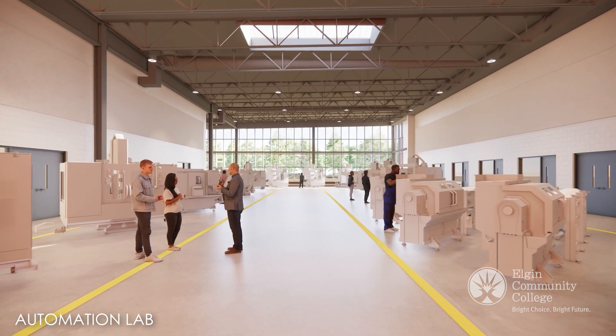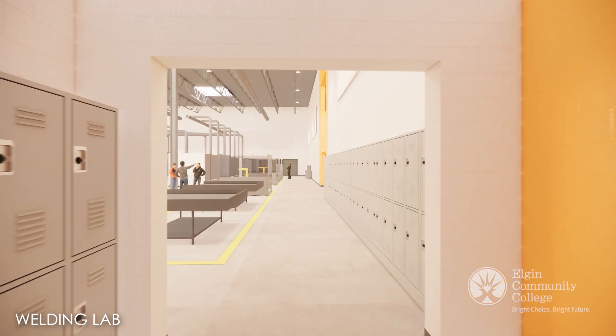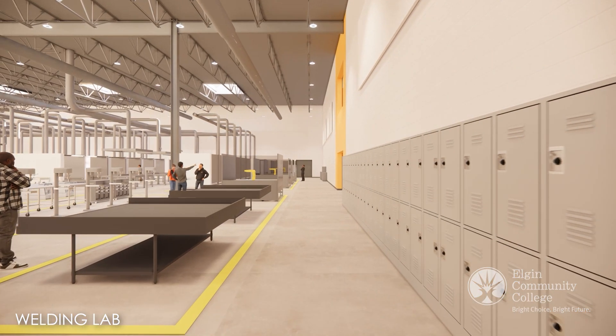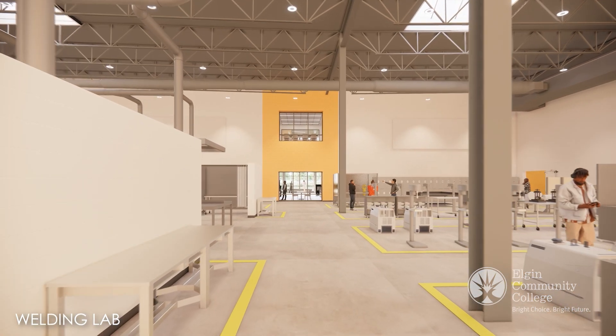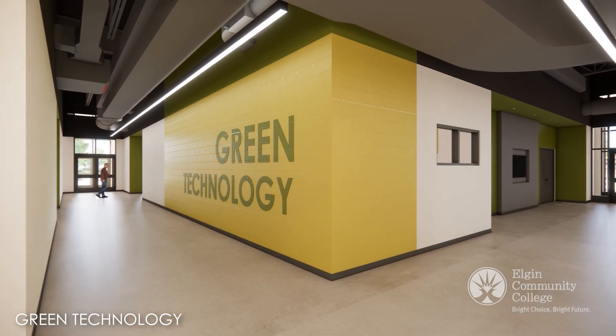This facility is designed to meet the needs of today's industries. From robotics and automation to welding and renewable energy, every program is aligned with local, state, and national priorities for workforce development.